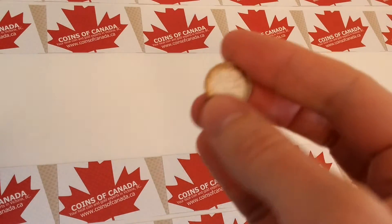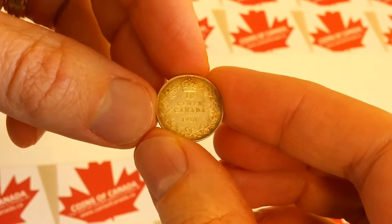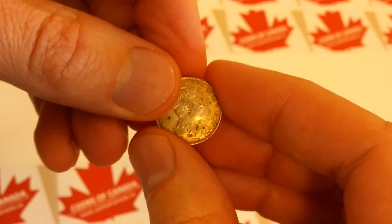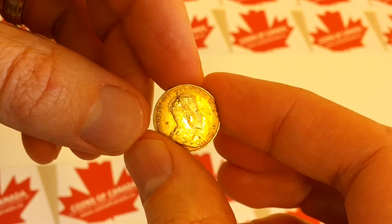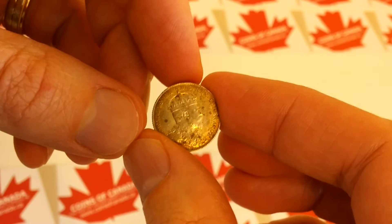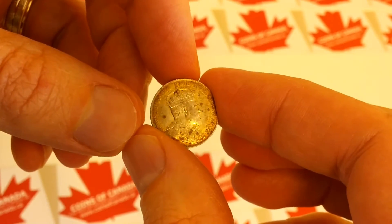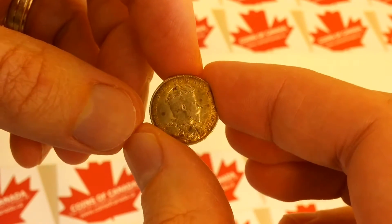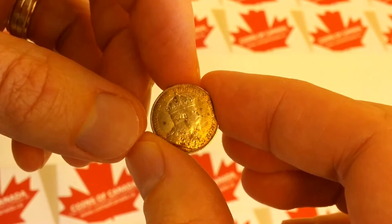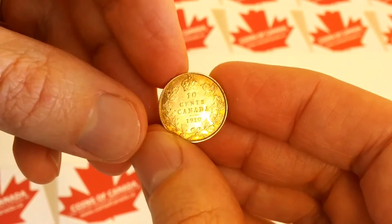The first one we'll look at is this 1910 Canadian dime. Flipping it over to the back, there is Edward VII, who appeared on Canadian coinage from 1902 to 1910. This is a sterling silver coin — this series used 92.5% silver, and it's actually been doing so since 1870. There are 4.4 million of these minted back in 1910.